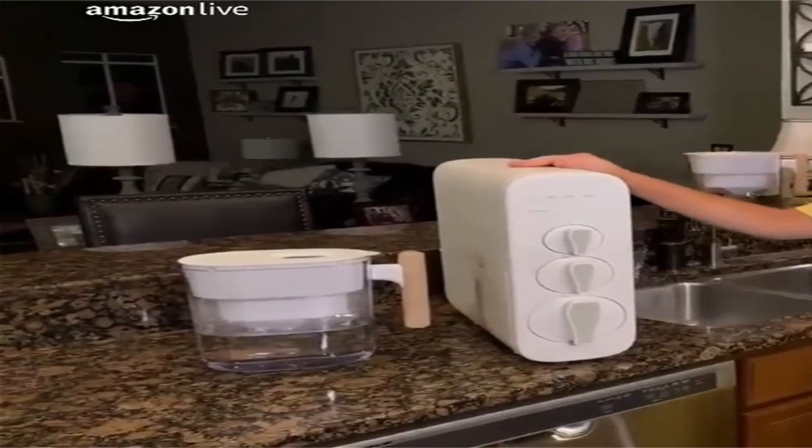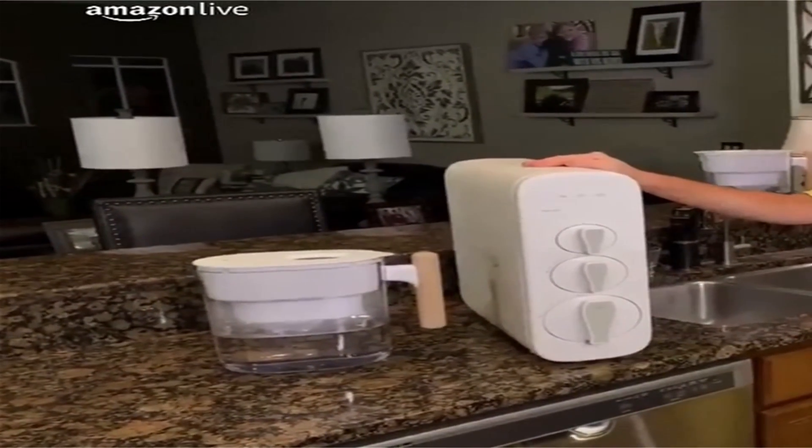It's also tankless, so you can store the filtration system below your sink to free up counter space. What's more, it's extremely fast, filtering a cup of water in roughly 12 seconds.